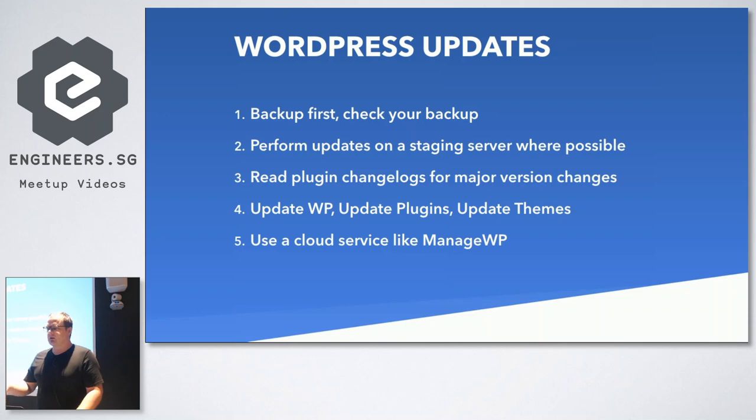Our process is: backup first, then update WordPress, backup again, then update plugins one by one and check the site after every plugin update, then update themes last. You can use a cloud service like ManageWP to do all of that for you. ManageWP and BlogVault will both do visual regression testing - they take a screenshot of the website, run the update, make sure the screenshot looks the same, and then proceed with the next update.